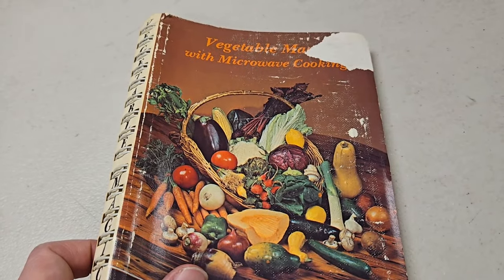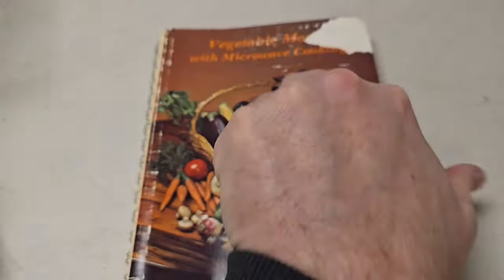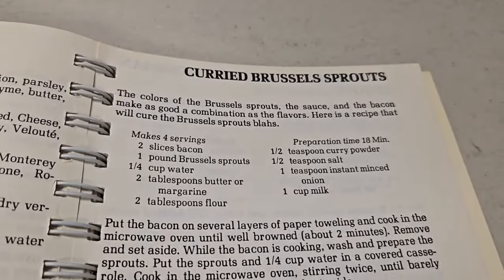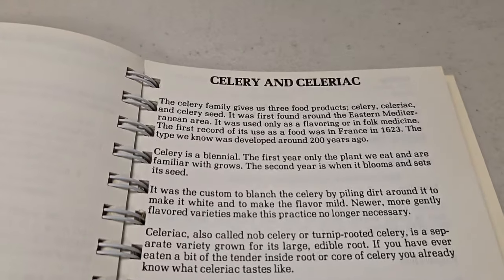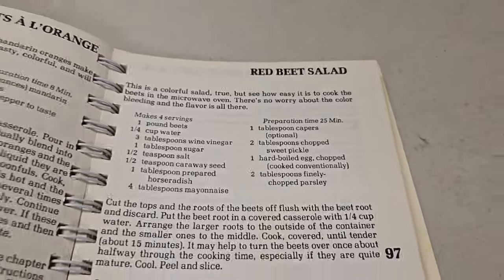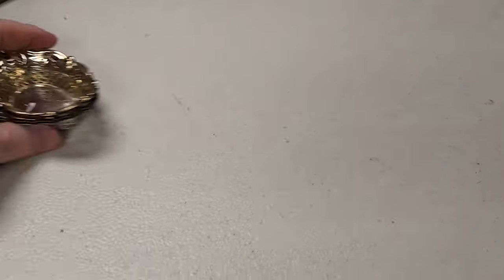Vegetable cookbook — microwave cooking with microwave cooking. We're going to eat cured brussels sprouts — that's disgusting, I'm not eating that. Celery. This is garbage, what a garbage book. Celery, brussels sprouts, red beets — oh my goodness. Okay, green beans, I can eat some green beans.